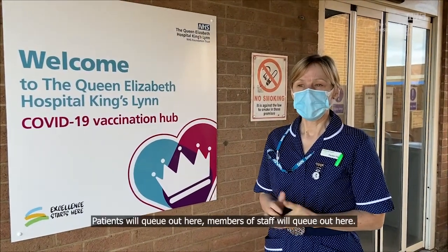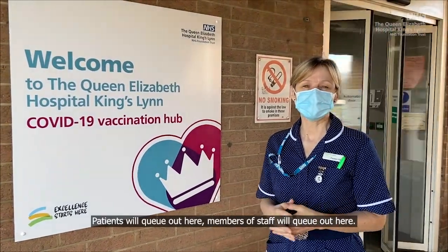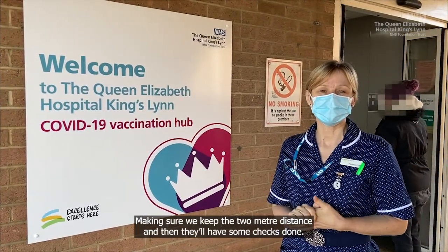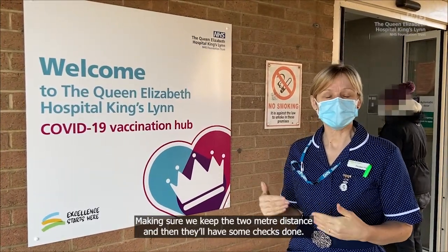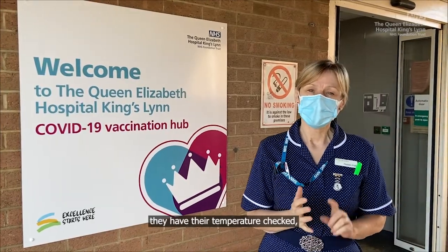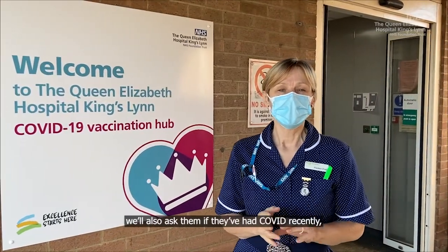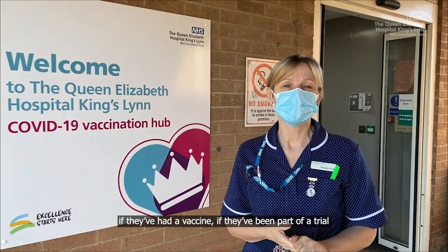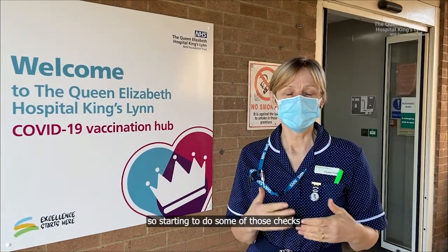So this is the outside of the hub. Patients will queue out here, members of staff will queue out here, making sure that we keep the two-metre distance, and then they'll have some checks done. As they go in the door, they'll have their temperature checked, and we'll also ask them if they've had COVID recently, if they've had a vaccine, if they've been part of a trial — so starting to do some of those checks so that the right people are entering into the hub.